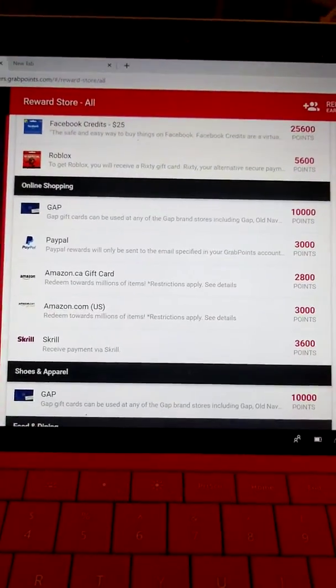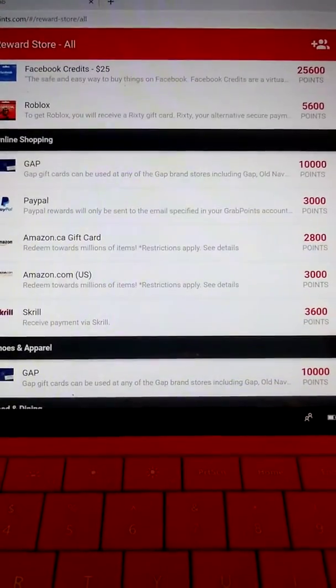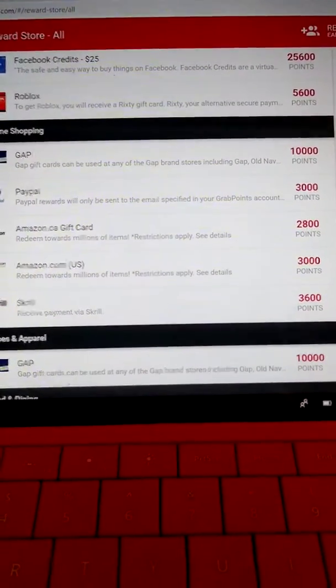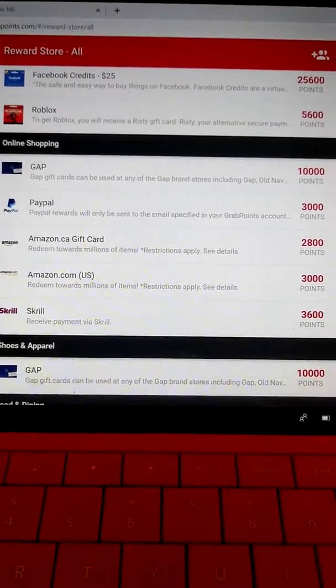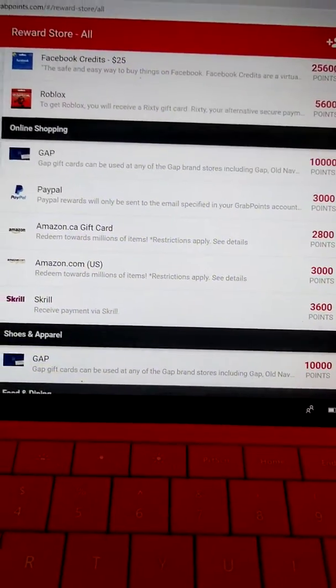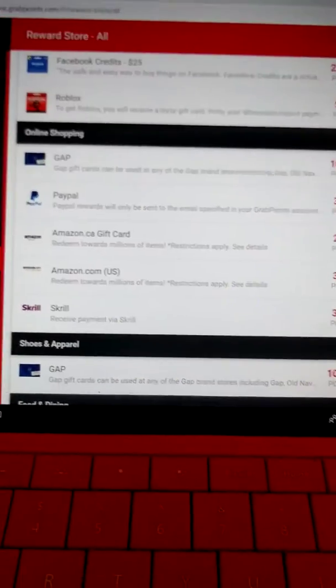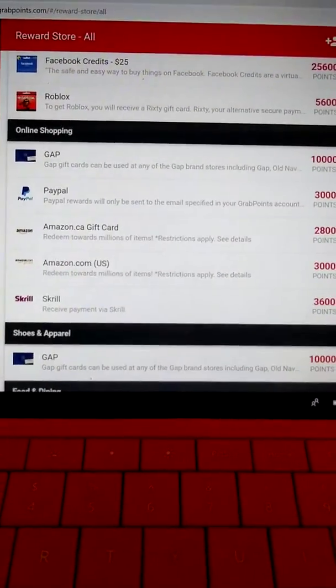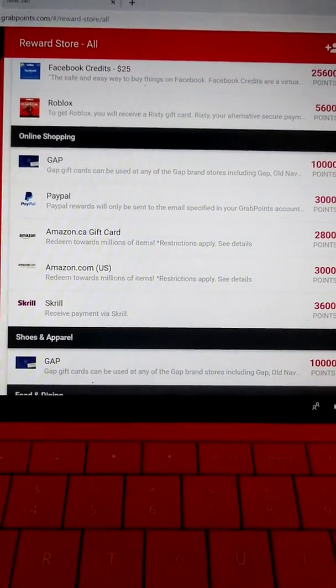Enjoy making money easily online. You can get it super fast — just download some things and do a few surveys, and you could probably get like $3 or $4 today. Subscribe, hit the link below so you can get the $5 for free, and I will see you guys next time. Have a good day. Thank you for watching.